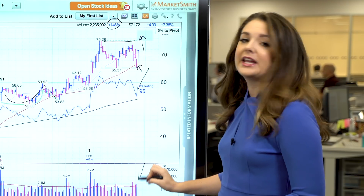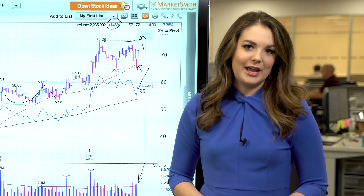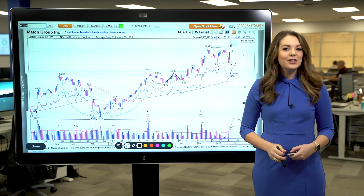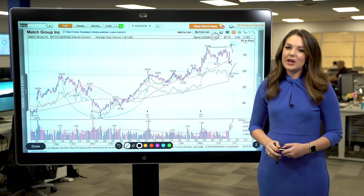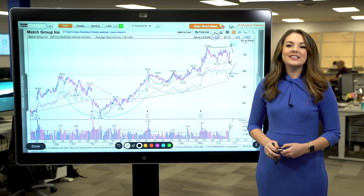It would also be ideal to see heavy volume accompany the breakout, and it would be bullish if the stock were to close in the upper half of its trading range for the day. As you can see, there are several different ways investors can handle the action by Match Group — whether that's adding shares to an existing position or putting it on your watch list and waiting for a breakout to new highs. For Investor's Business Daily, I'm Alyssa Coram.